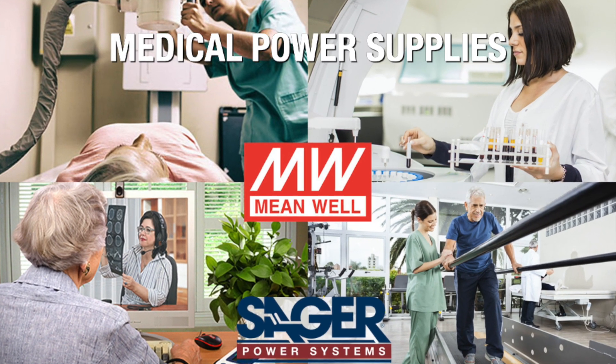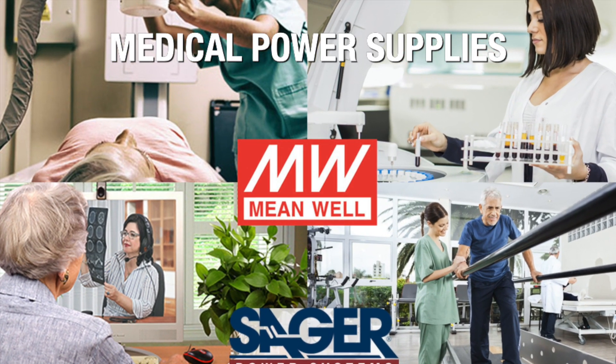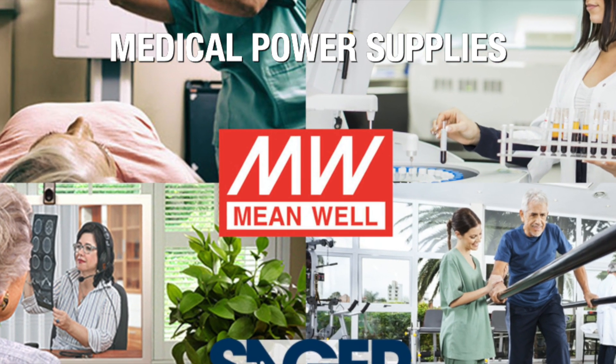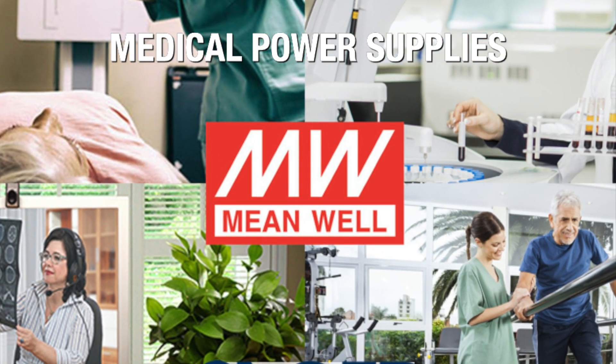Meanwell's medical power supplies offer a comprehensive portfolio that has been powering the medical industry for 20 years, with their standard products designed to meet the needs of many markets.